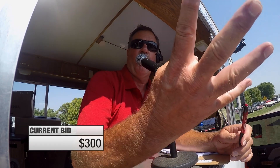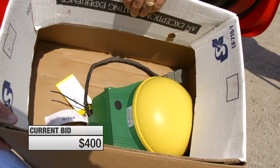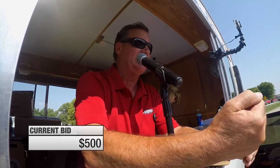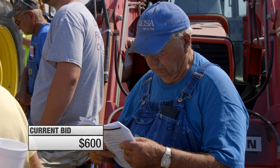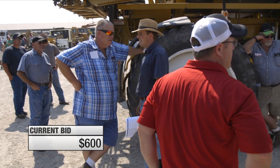Back at the auction, bidding opens on the Starfire receiver. The auctioneer works the crowd and the internet bidders, calling increments upward. The item sells — sold, $600.